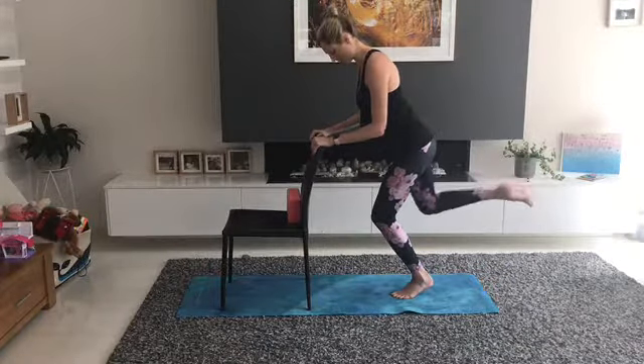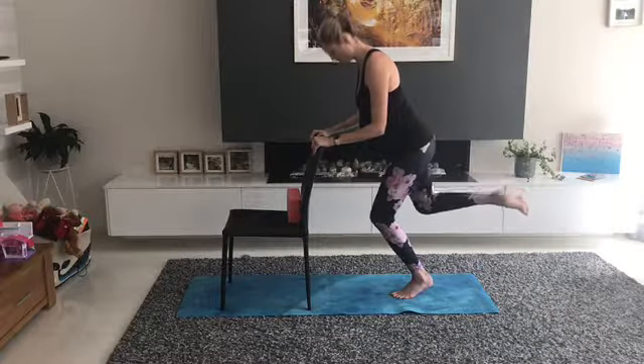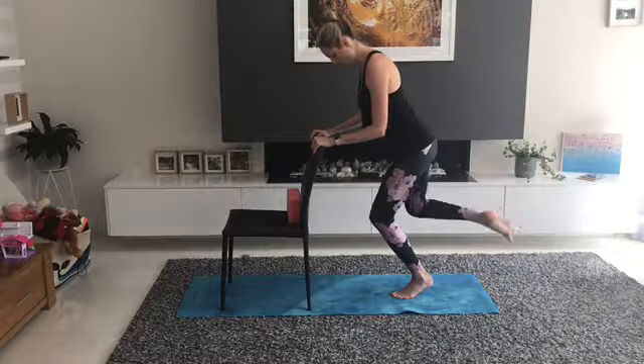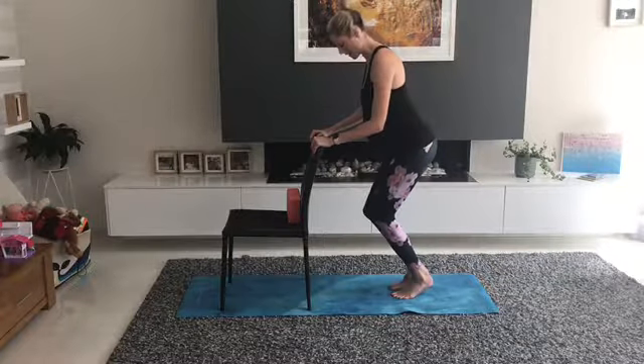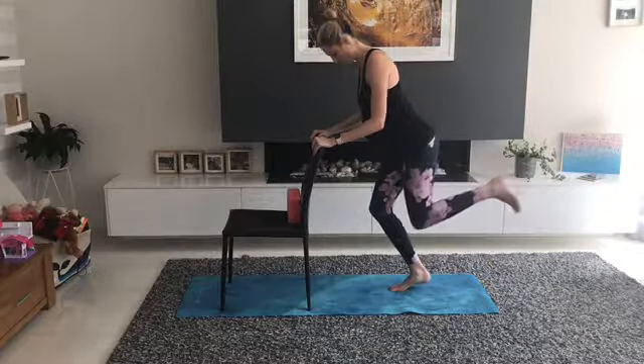Hold it out there and pulse. You can turn it out to the side a little bit if you like, as long as that doesn't hurt your pubic bone. The focus is on stability — think about hugging everything in and moving really slowly.